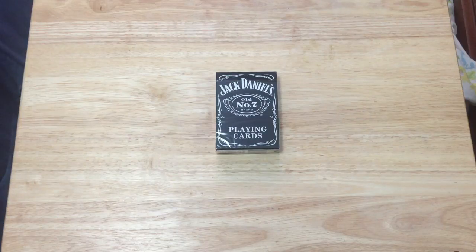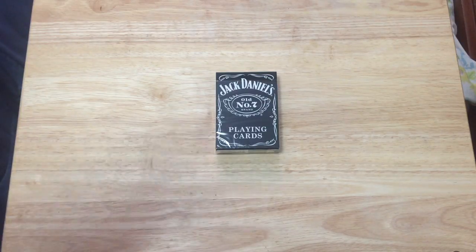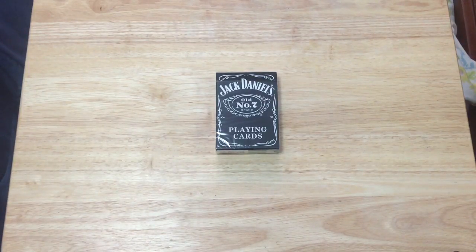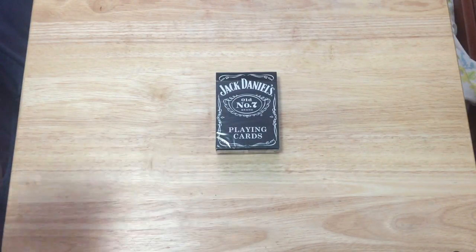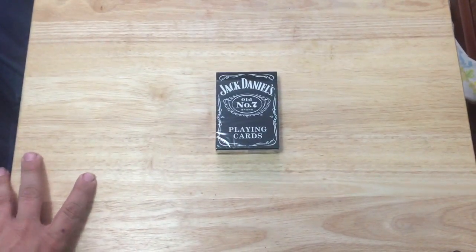I didn't have these ones — not sure if I ever did. I've had a variety of different Jack Daniels decks and I still do have a bunch. There are many of them out there. A lot of them are Hoyle, I believe, and this one seems like it's a similar quality.